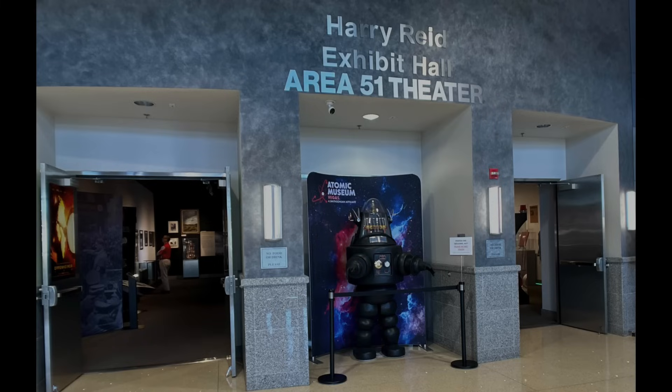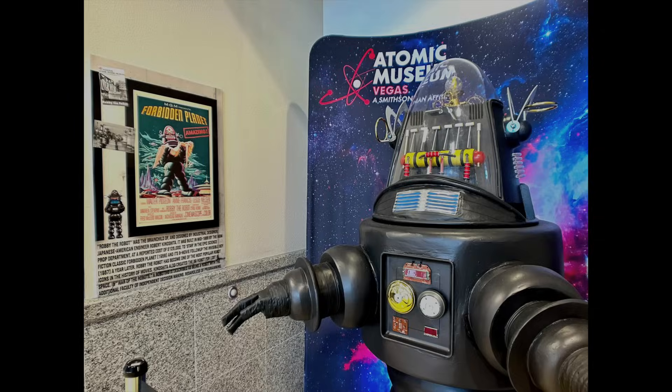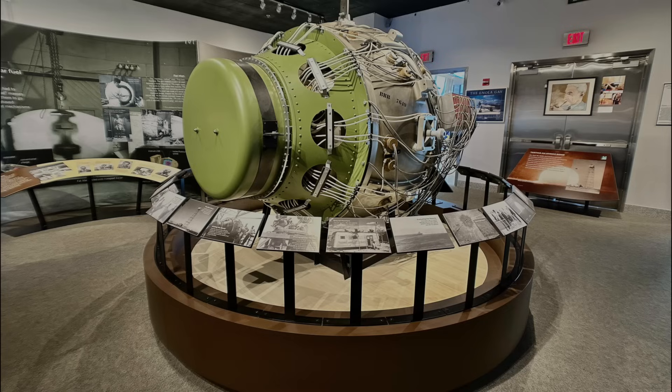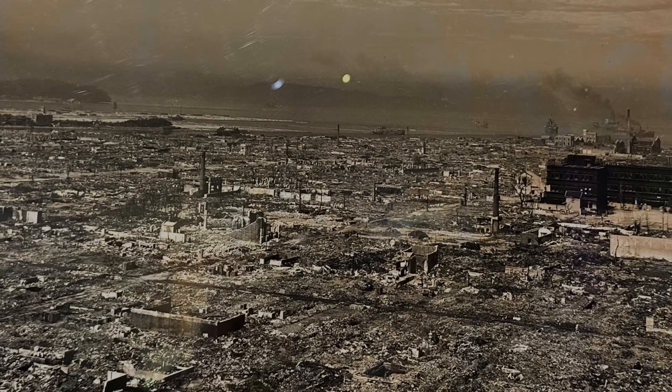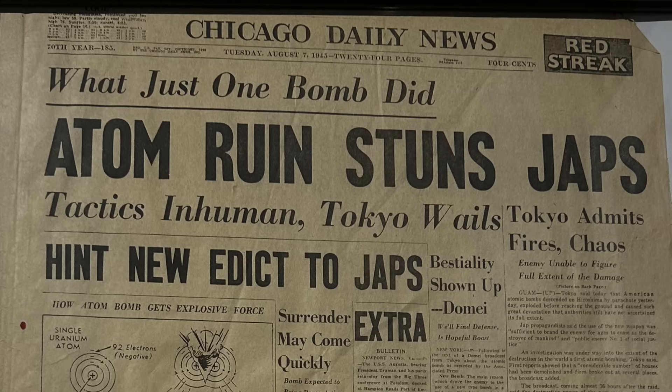After you get your ticket, most people will go through the rooms just off the entryway rather than going straight into the main collection. Who's really going to pass up a theater named for Area 51, especially when there's a robot outside? As you walk into this room, the first thing you see is a replica of an atomic bomb — the one created by the Manhattan Project in New Mexico during World War II. While the subject matter covered in the Atomic Museum is obviously heavy, it is not an uptight, self-serious place.